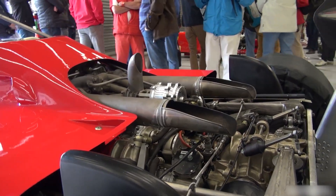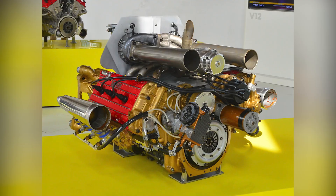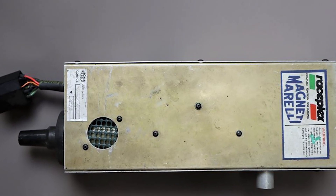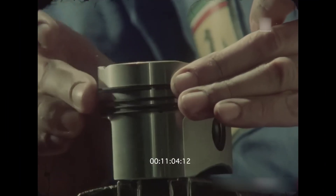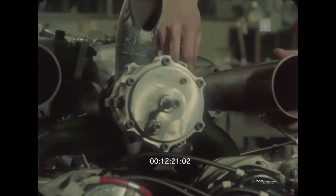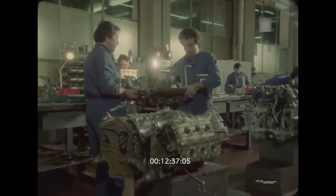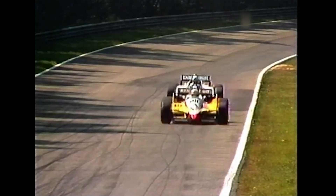The spec sheet reads like a period engineering manifesto: a light alloy block and heads over aluminum wet liners, over-square at 81 by 48.4 millimeters, four valves per cylinder with twin cams, Lucas-Ferrari electronic injection, Magneti Morelli Raceplex ignition, dry sump scavenging for long loaded corners. Mahle pistons and Goetze rings took the pounding; Vandervell and Clevite bearings carried the crank. Total engine mass hovered around 140 kilograms. Even the per-liter figure — roughly 388 BHP per liter in race trim — reads like science fiction if you grew up on naturally aspirated engines.